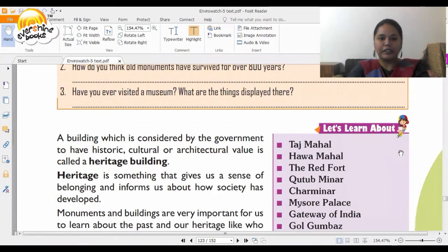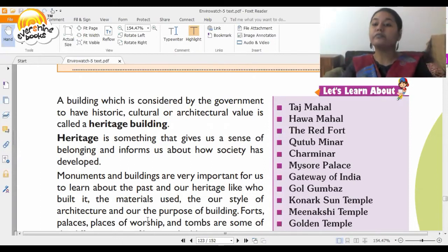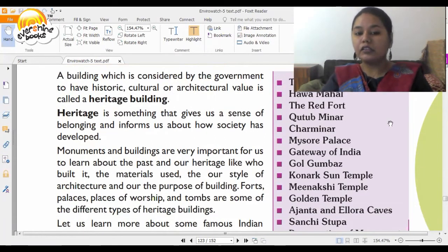First let us understand a few things. What is a heritage building? A building which is considered by the government to have historic, cultural and architectural value is called a heritage building. Heritage is something that gives us a sense of belonging and informs us about how the society was developed. Monuments and buildings are very important for us to learn about the past and our heritage — like who built it, why was it built, what kind of material was used, and how did this monument help the ruler at that time.